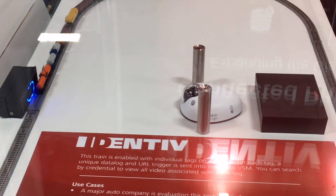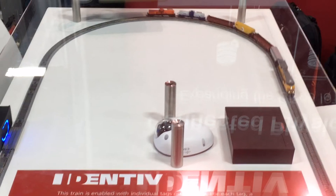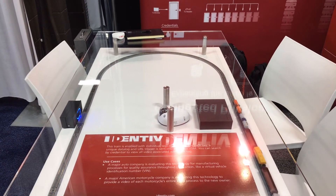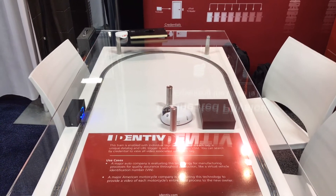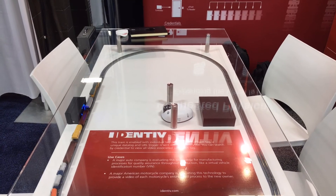making it easy for an operator to review video that's associated with any one of the tags. So as you can see, Identiv is moving from just opening doors and controlling access to being a full-fledged Cisco partner in the Internet of Things. Thanks so much. For information, reach out to www.identiv.com.